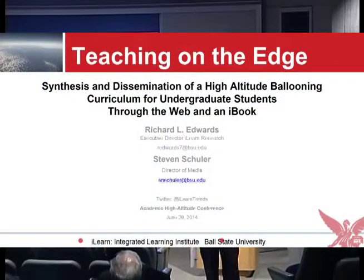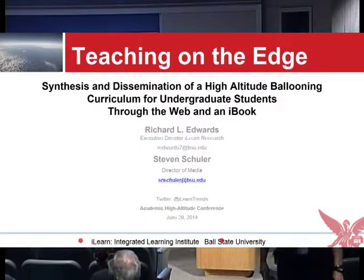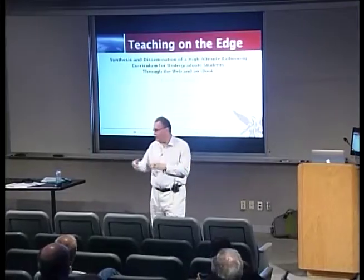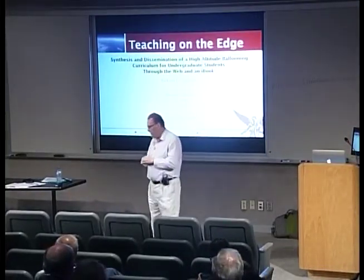Thank you for having us. I'm Rich Edwards and this is Steve Shuler. We're going to split our presentation in half — I'll do the first half and then kick it over to Steve.